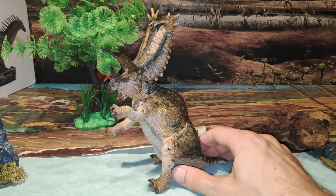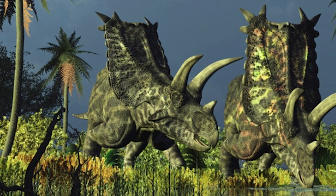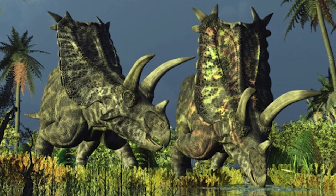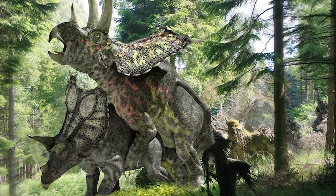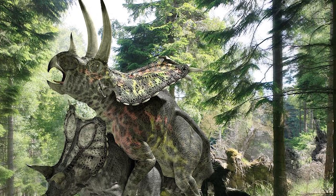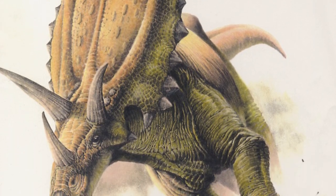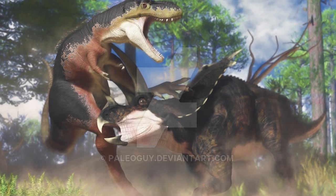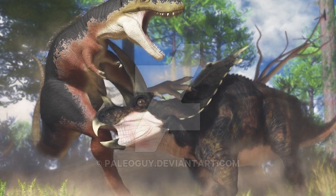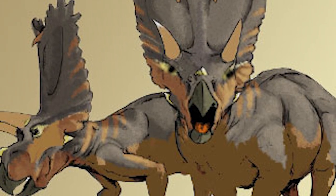Pero antes de comenzar con la review, como siempre quiero enseñaros información del dinosaurio en cuestión. El Pentaceratops Sternbergi fue un dinosaurio herbívoro ceratópsido el cual vivió en lo que hoy es Norteamérica, en el periodo Cretácico. Midió en torno a los 8 metros de largo, 4 metros de alto, y pesaba aproximadamente 5 toneladas y media. Vivió hace 76 a 73 millones de años, siendo uno de los más grandes ceratópsidos, junto al Triceratops y el Eotriceratops.